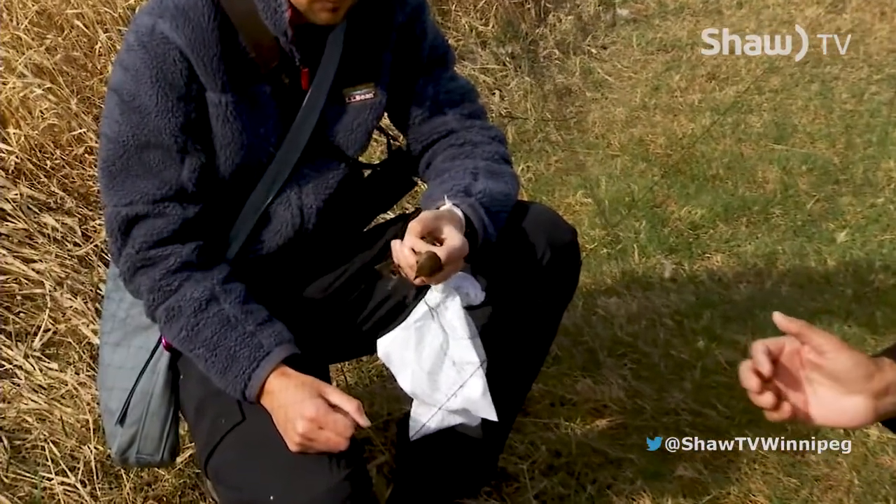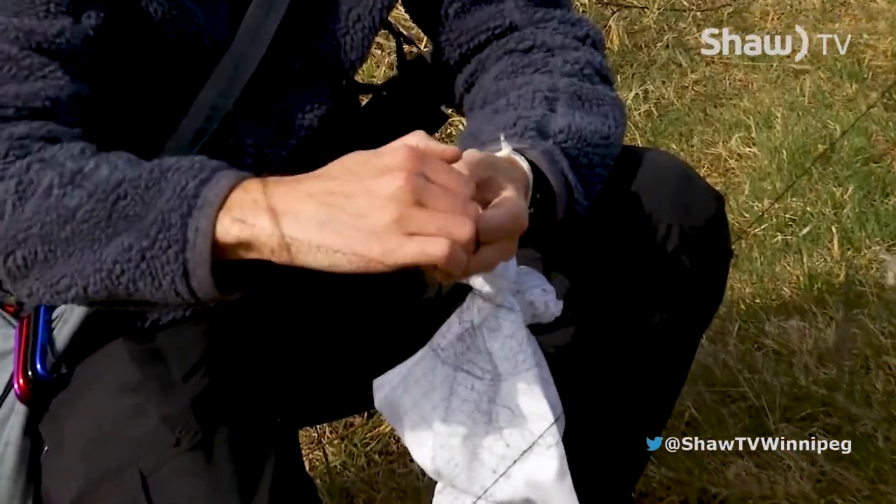Those nets called mist nets are very fine mesh, so birds don't really see them as they're flying through. They fly into the pocket and get tangled up a little bit, like a little hammock. Then we come and retrieve the bird. In this case the bird is a little tangled up, so we're trying to extract it gently from the net.